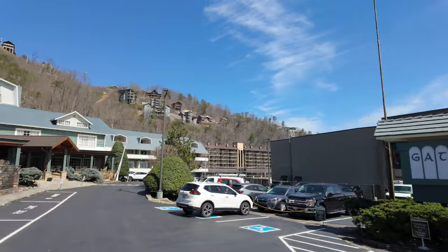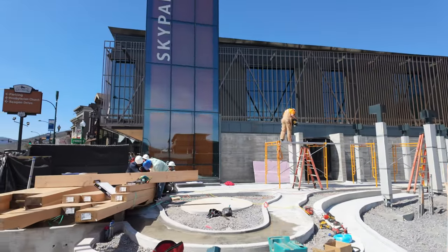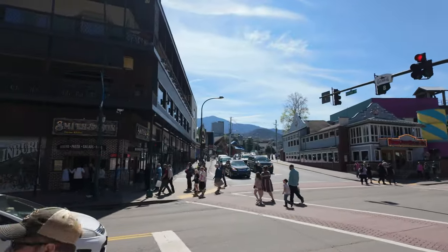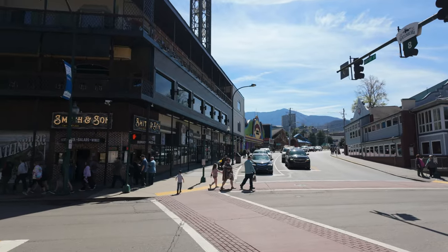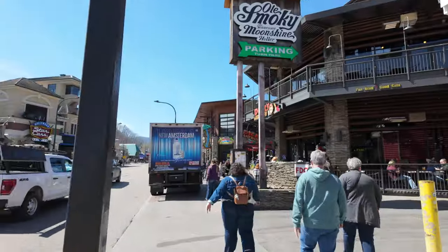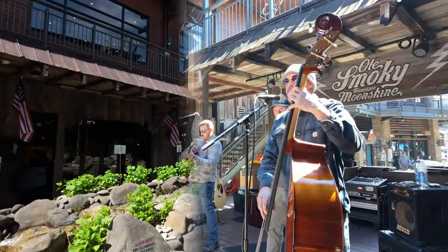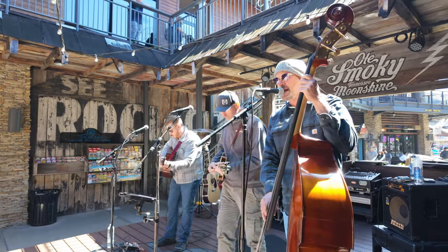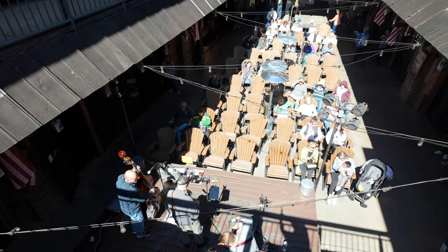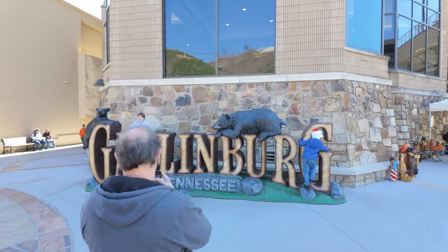As we walk past the Gatlinburg Inn you can still see some construction going on here at Gatlinburg Sky Park. Like Anakista, you can see some people waiting in line to get tickets to ride up to the top. We've got the Crazy Mason off in the distance — I don't see anybody outside the door, which is a good indicator of how busy it is. If the line for the Crazy Mason is out the door, it's busy, and it is not right now. Let's see if we can catch any live music here at Old Smoky Tennessee Moonshine Holler.